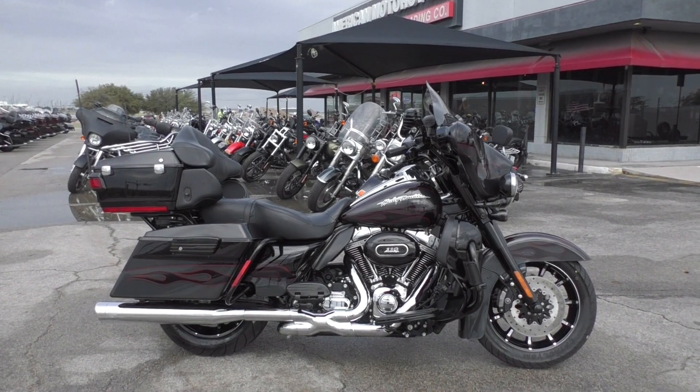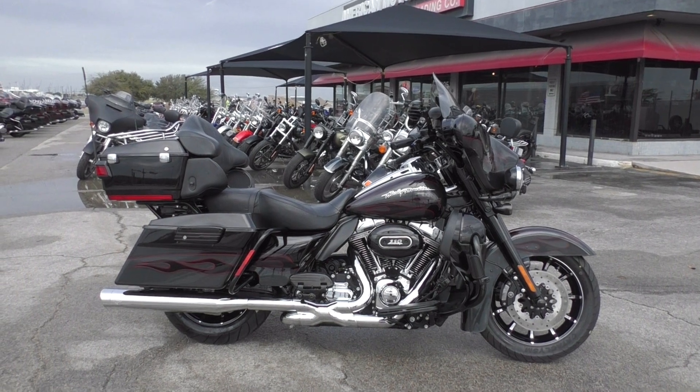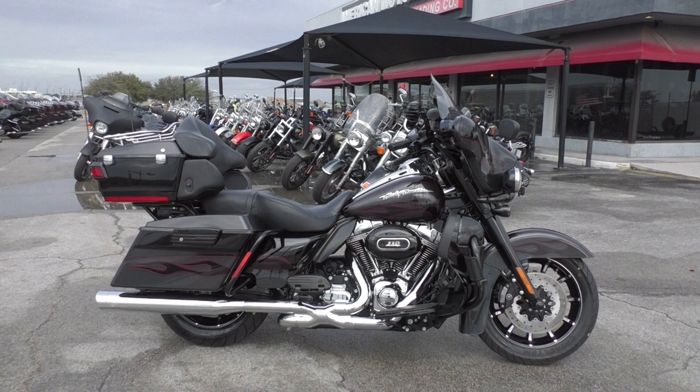What's up guys, Nick here with American Motorcycle Trading Company in Arlington, Texas. Got a gorgeous 2010 Harley Davidson CVO Ultra Classic.